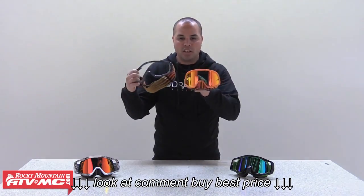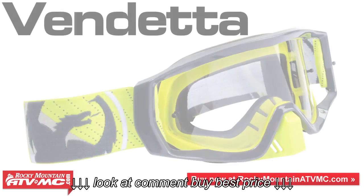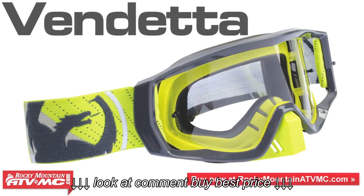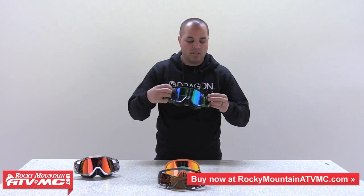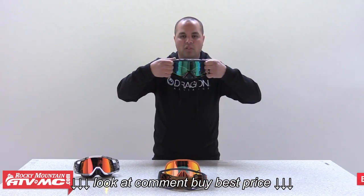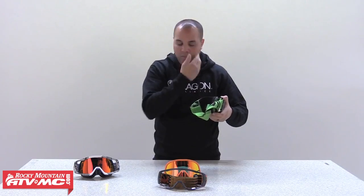Easy to change, easy to clean, new colorways for this year. This is for more of your serious rider that likes to have a good seal against their face. Basically what this does for you is it takes the outrigger system and puts the strap on the outside of the helmet, allowing the inside of this goggle to get the best seal around your face possible.